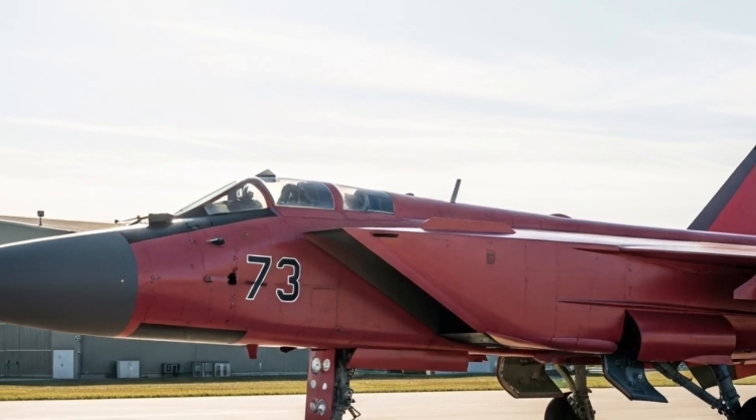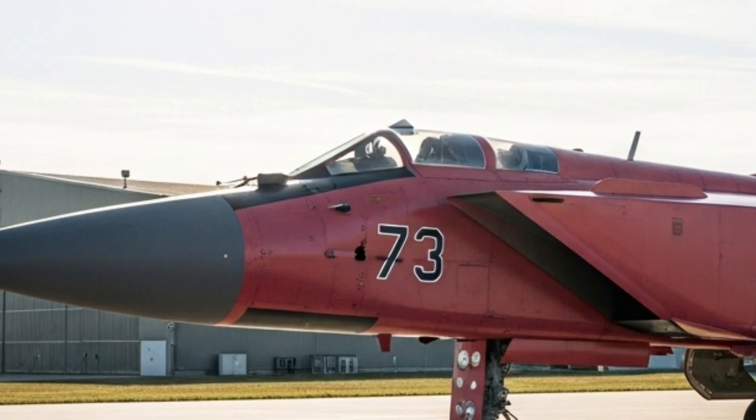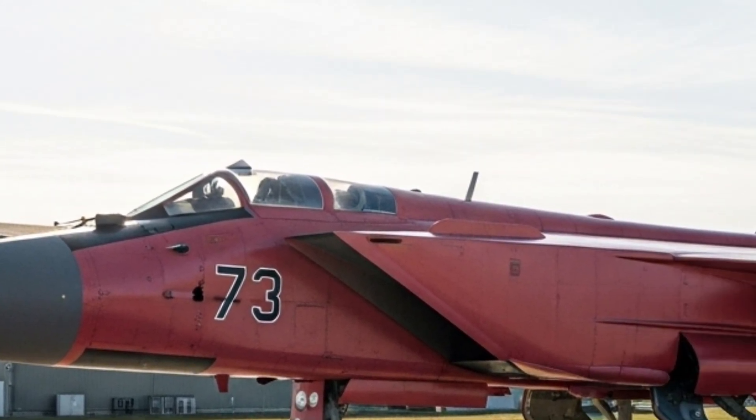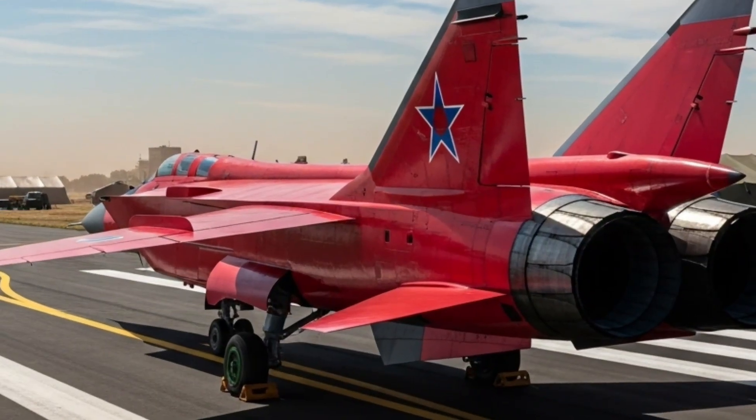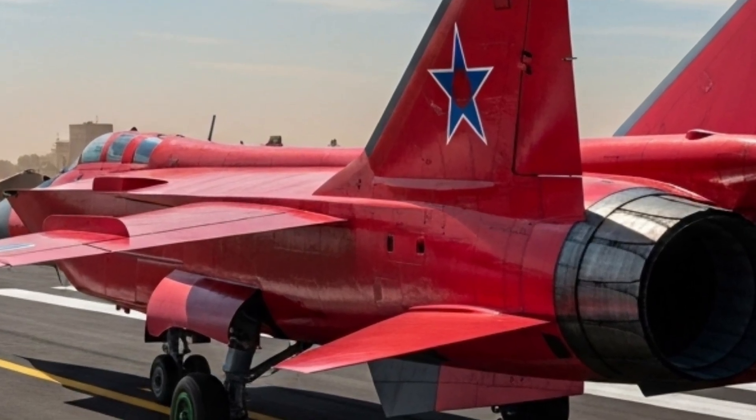That cockpit has guided pilots through some of the most demanding missions in aviation history. The MiG-31 is not just an aircraft — it is a statement of engineering that continues to impress even decades after its creation.